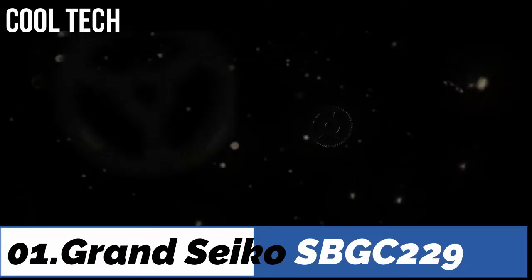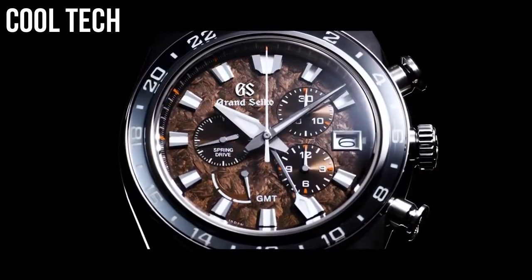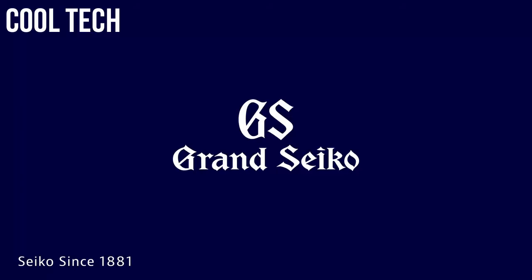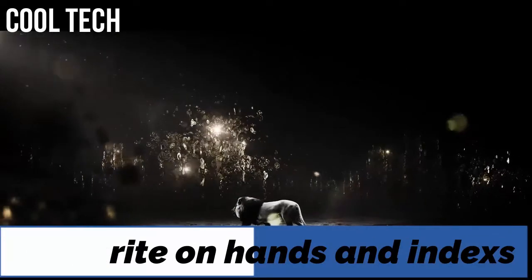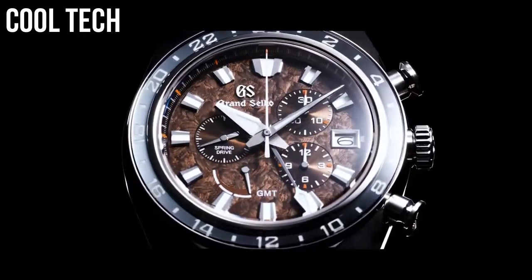Top 1: power reserve display. See-through case back. Luminous hands and index hour markers. Case material: high intensity titanium. Case diameter: 46mm.